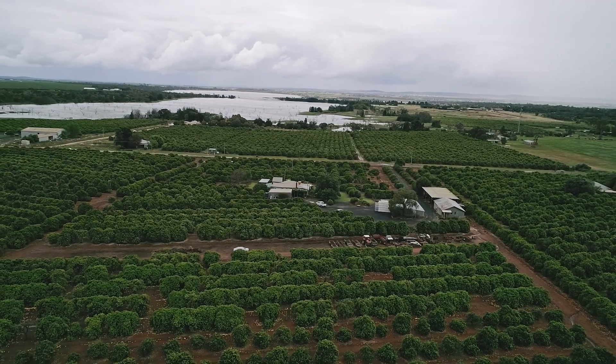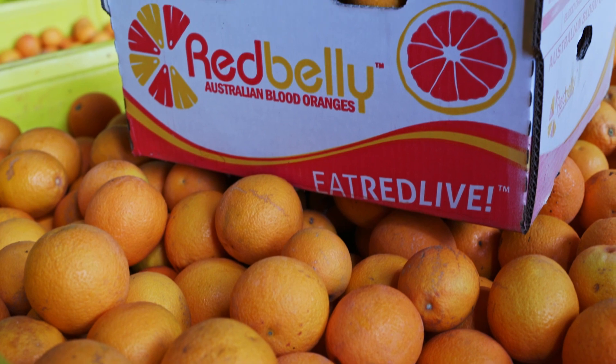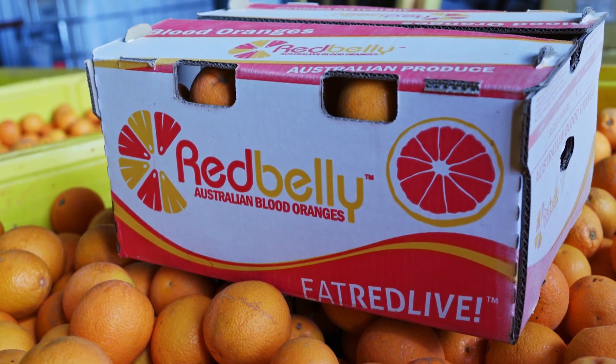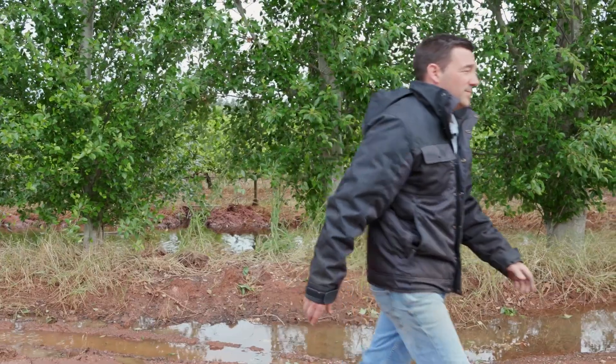A crop like citrus doesn't like wet feet. Blood orange is a very particular piece of fruit. People want them because of their characteristics — the red colour, the size, the sweetness — and we have to challenge ourselves in finding solutions to address the way that the environment works with our farm.